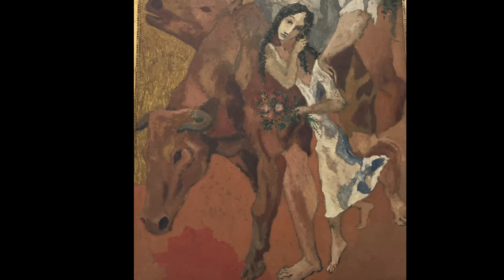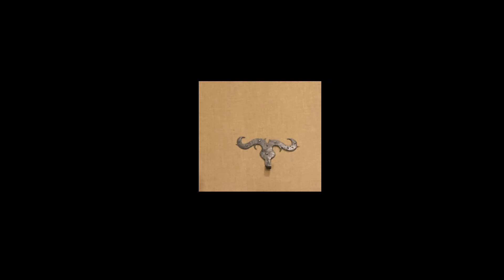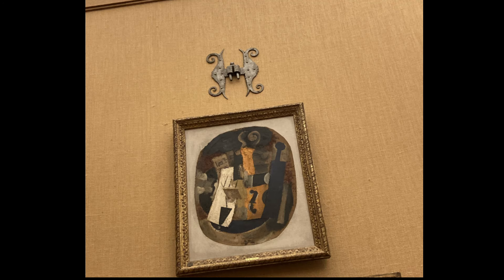The metalwork — often ornate hinges — sometimes serves to call our eyes to particular pieces of art, but often reiterates some particular shape or line that recurs in the artwork that surrounds it. Here, for example, is an animal with curved horns, and here is a piece of metalwork replicating those horns.